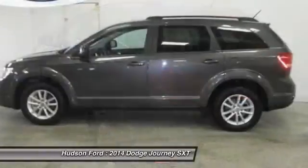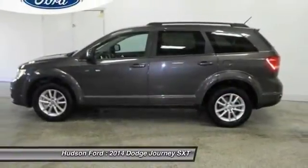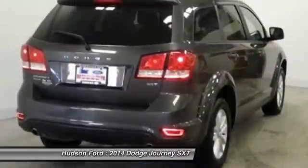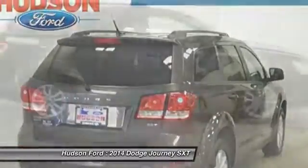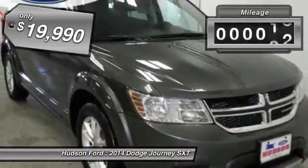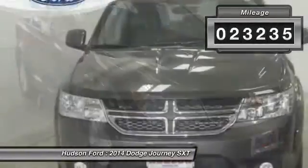The Journey's optional third row seat, along with innovative features like a chilled beverage cooler and in-floor storage bins, make it a good and affordable alternative to a traditional minivan, priced below $20,000. This vehicle has less than 25,000 miles.